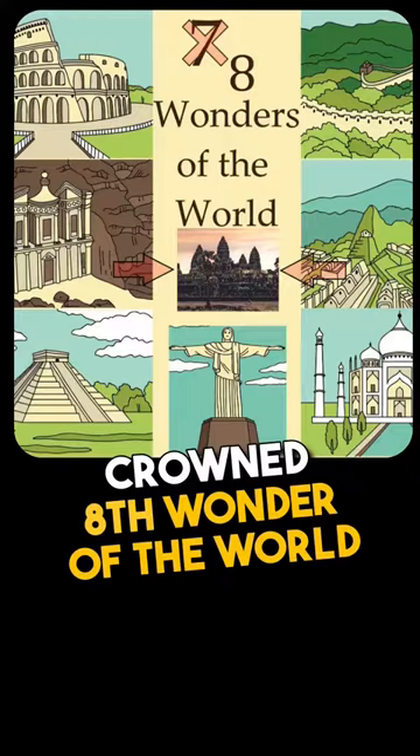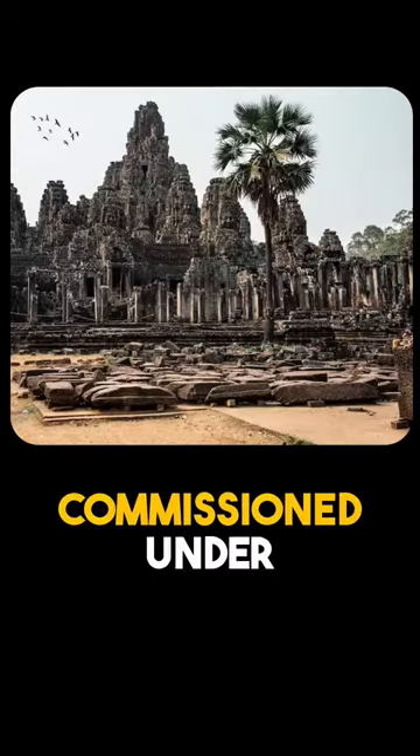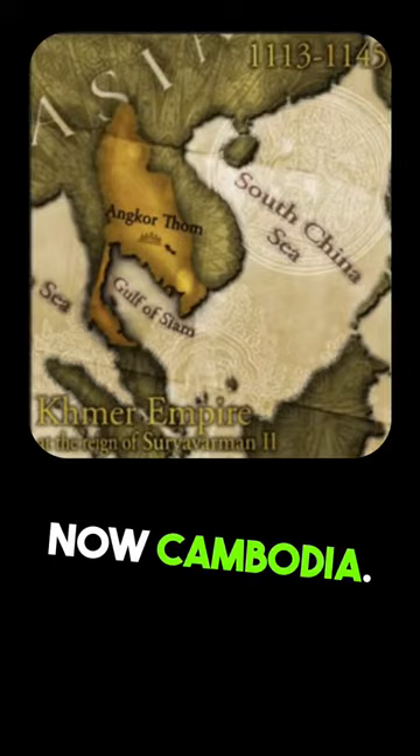Angkor Wat is the newly crowned eighth wonder of the world. It is the largest sacred temple complex in the world. It has five towers, of which the central one is the highest point. Construction was commissioned under King Suryavarman II and took around 30 years, completed in the early 12th century in what was then the Khmer Empire, now Cambodia.